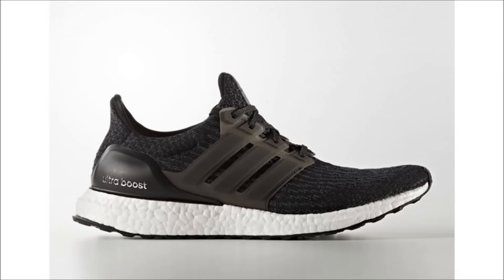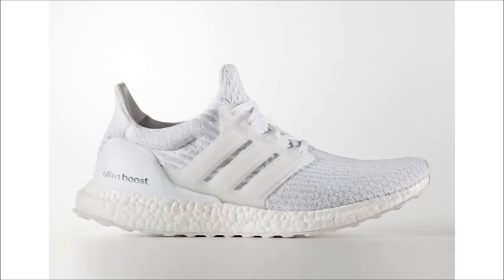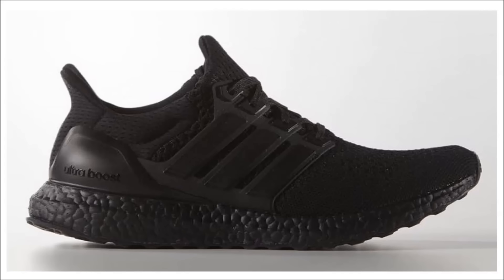The Ultra Boost 3.0 releases in a black and white colorway and a triple white colorway. Retail price for both pairs is $180 each, and they can be found on adidas.com and select Adidas Originals retailers.